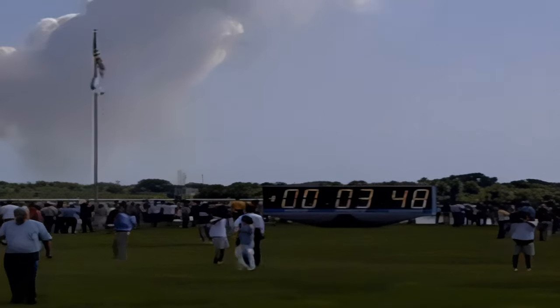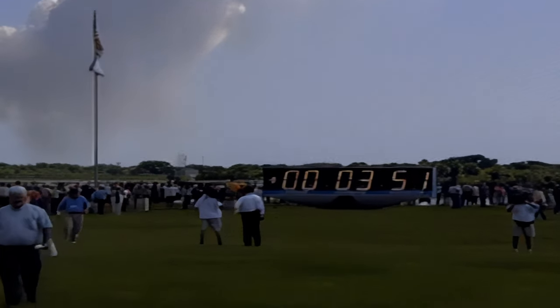About five minutes left until cutoff of Discovery's three main engines. Discovery's altitude now 59 miles. Speed 5,500 miles per hour. Discovery, Houston, negative return. Discovery is negative return — that call confirming Discovery has gained too much speed and altitude to return to a landing at the Kennedy Space Center if that were required. All systems remain go for Discovery.